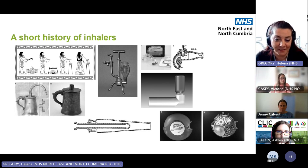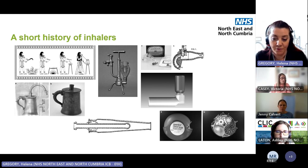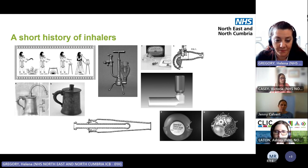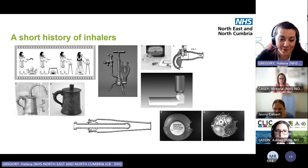I remember dispensing inhalers that contained CFCs, but they were slowly replaced with HFAs through the 90s and noughties, phased out by the mid-noughties. There was a large amount of innovation across pharmaceutical companies, with lots of different MDIs and DPIs coming through. But when we discovered HFAs aren't so good for the environment either, DPIs are back — they were the first in vogue, and it seems like they're back in vogue again.